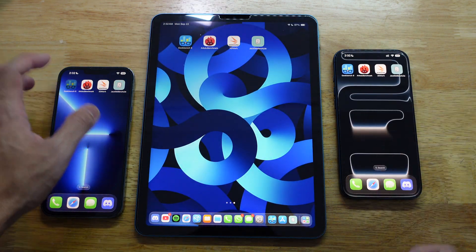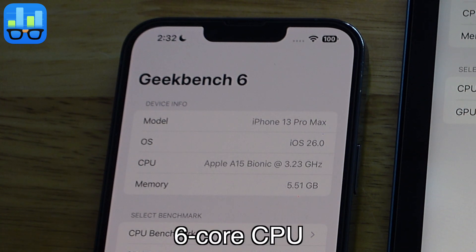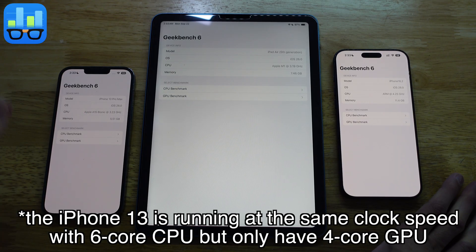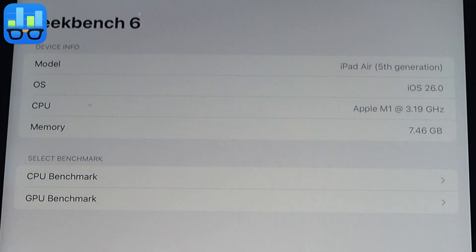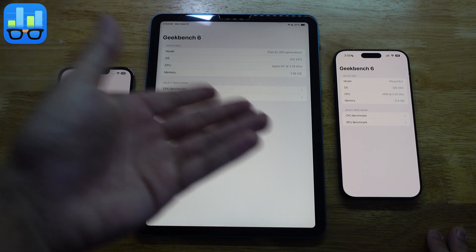Let's do Geekbench 6. Here are the specs: iPhone 13 Pro Max running iOS 26.0 with an A15 Bionic chip at 2.23GHz. It has a 6-core CPU and a 5-core GPU, with 6GB of RAM, while the regular iPhone 13 has 4GB of RAM. The iPad Air 5th Gen is also on iOS 26, with an Apple M1 chip at 3.19GHz and 8GB of RAM.